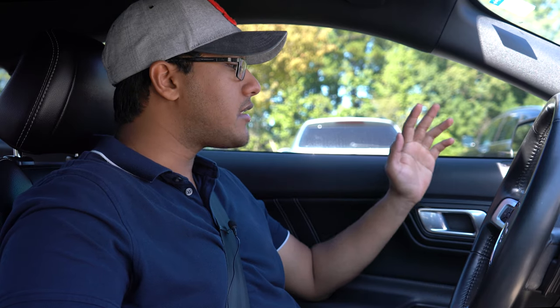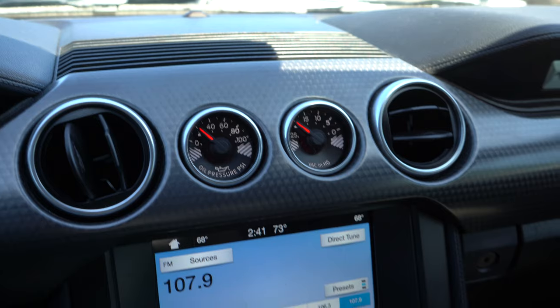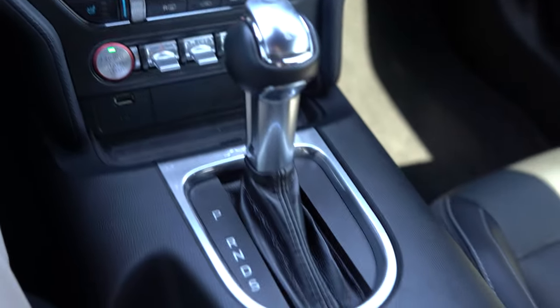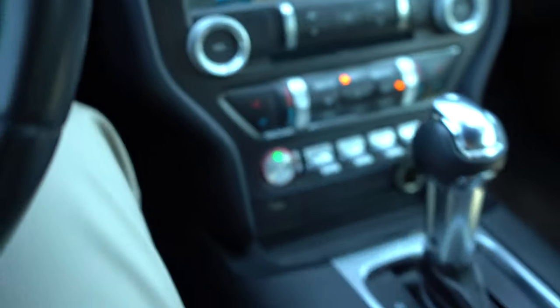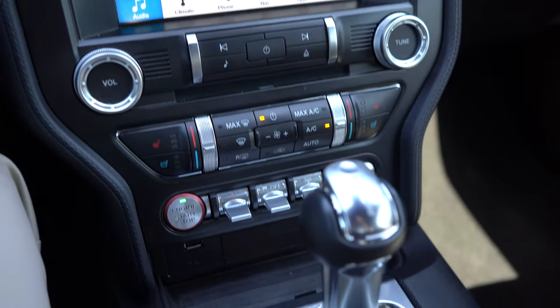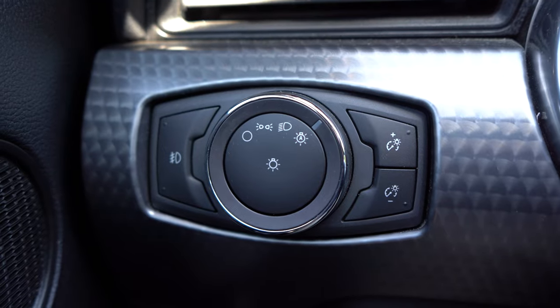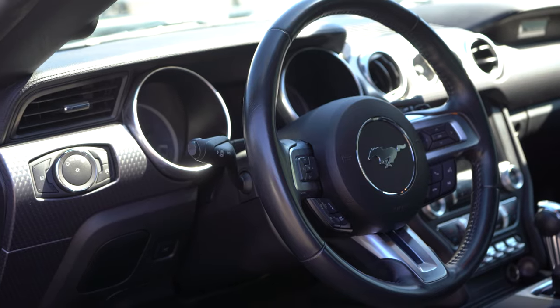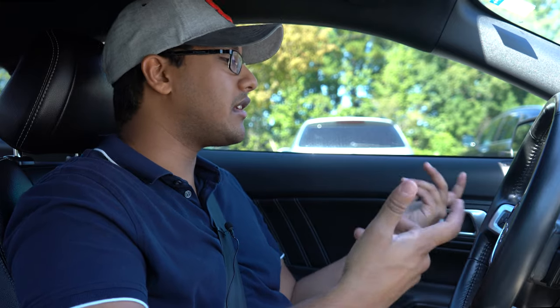We're done driving the vehicle. Before we get into the EcoBoost, let's talk about this interior since it's pretty much identical. This is the premium model, so it gets a few options — Apple CarPlay, Android Auto, and niceties like heated and cooled seats, though the cooled seats might just be ventilated. I love the toggle switches. Same SYNC 3 infotainment system — it's a pretty cheap-looking screen. You get paddles for the automatic and they react great, though they are cheap plastic-looking paddles. You also have automatic headlights, which is great.